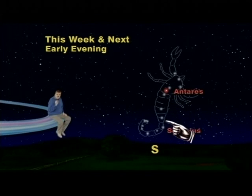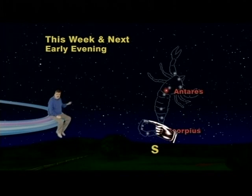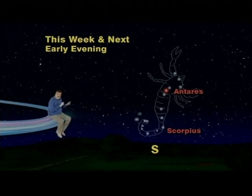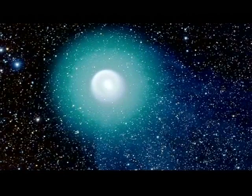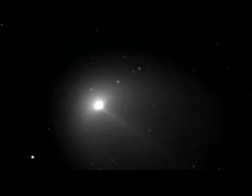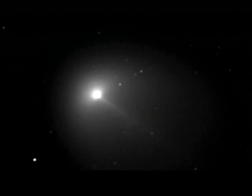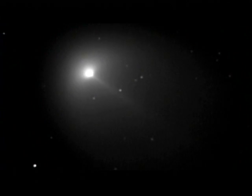Then, if you follow the scorpion's body down around its tail and up to its stinger, you'll be able to see two tiny fuzzy clouds, which look exactly like the heads of comets when they're far away and on their approach to Earth. In fact, most comets, as they make their journey toward our Earth and Sun, always look like tiny Q-tips nestled among the stars.